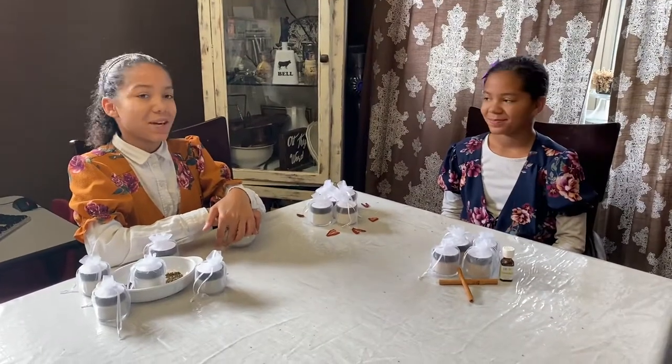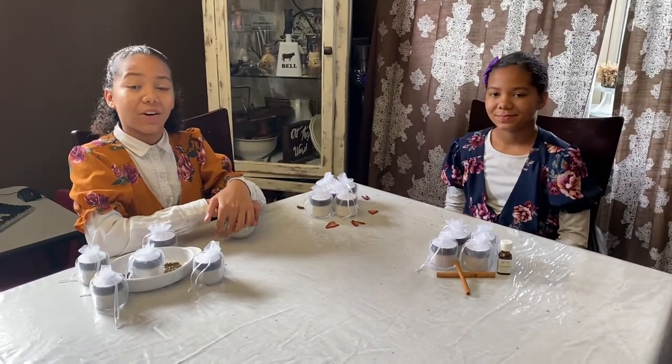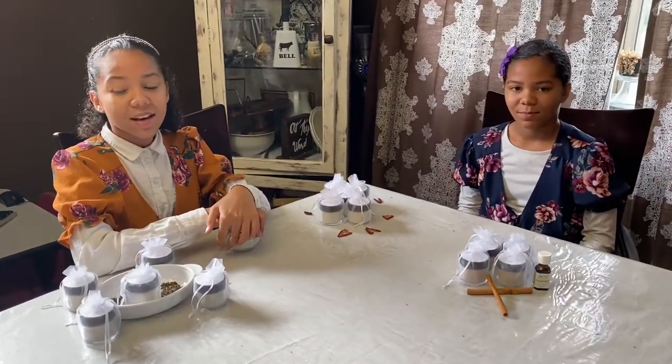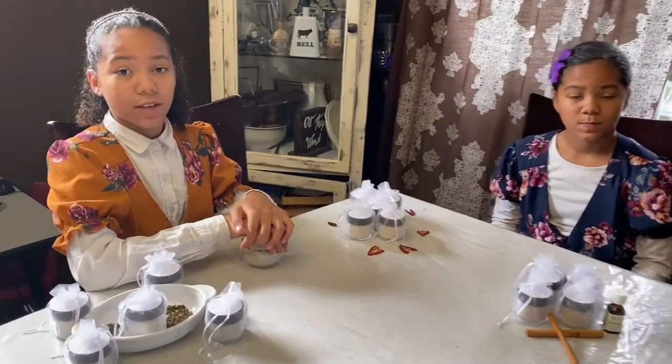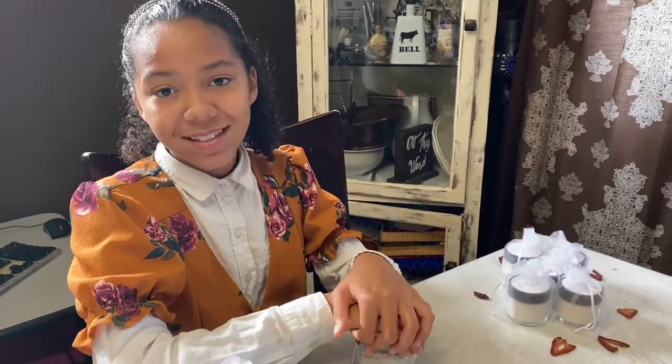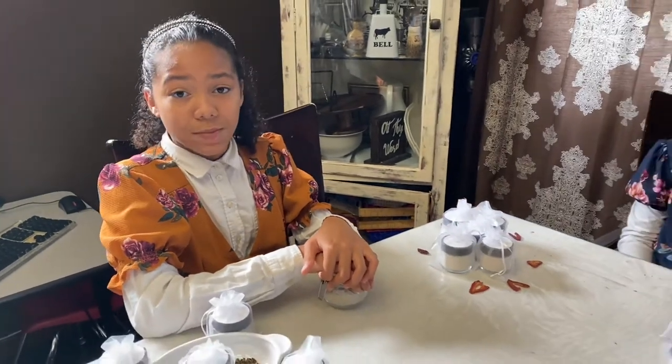Hello, my name is Ahabra, this is my sister Alicia, and we are the owners of Kinship Cosmetics. We started Kinship Cosmetics because we have sensitivities to chemicals and other things in toothpaste and cosmetics, so we decided to make our own natural line of cosmetics.